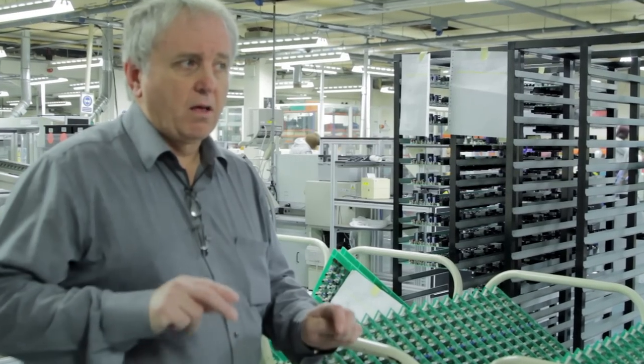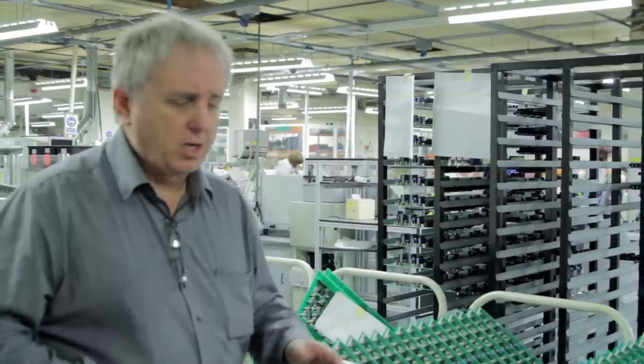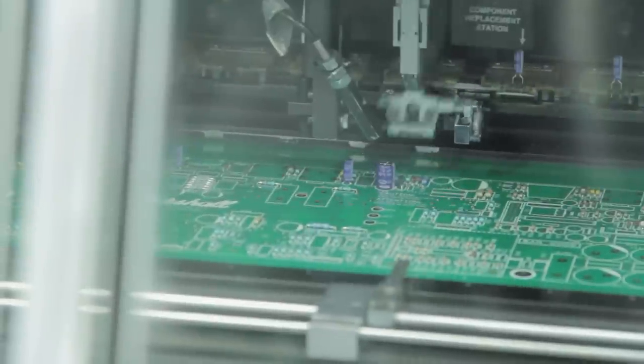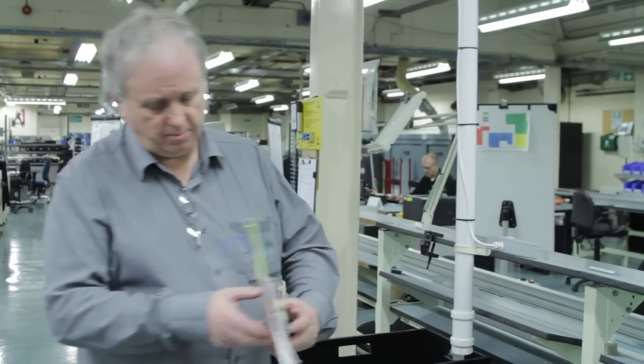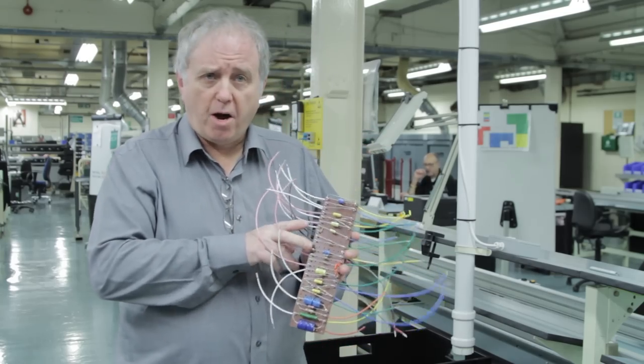Most of the time it tends to fail for valves — it'll test the level of the valves, make sure the gain's right and they're not noisy, and make sure everything's plugged in properly. From there it goes to our finishing department. We also manufacture hand-wired amplifiers — point-to-point wiring. This particular board is for a 1974X, which is a little 18-watt 1x12 combo.